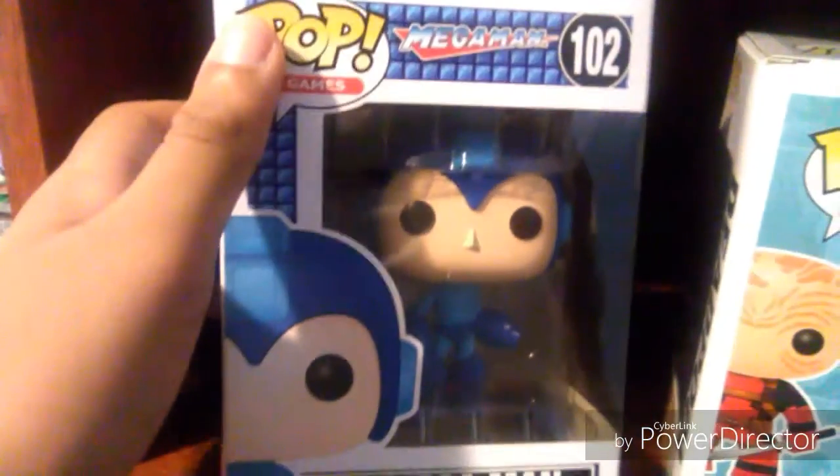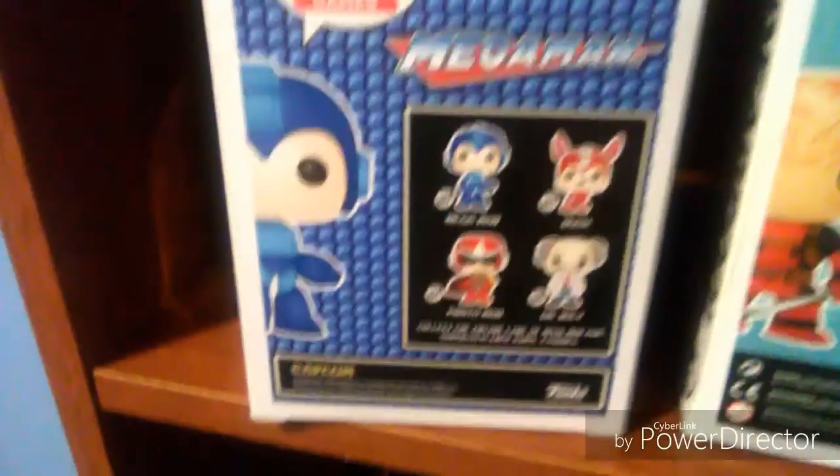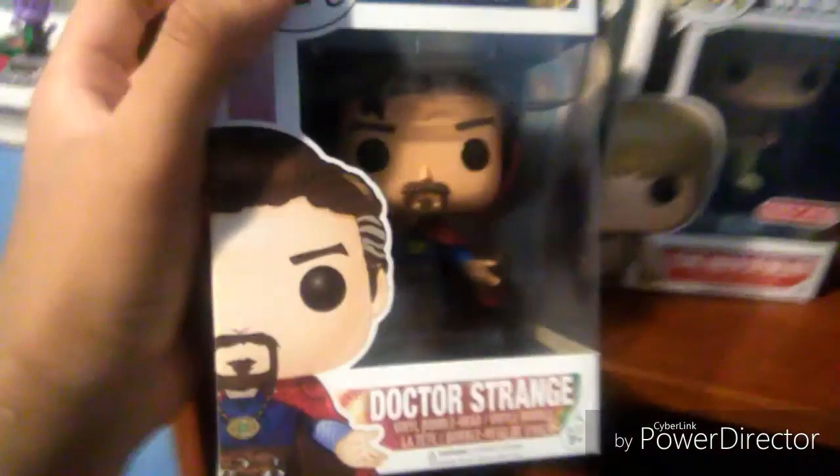And this is my third pop figure that I got, which was the regular Mega Man in his blue suit. And then Doctor Strange — this is the regular Doctor Strange pop.